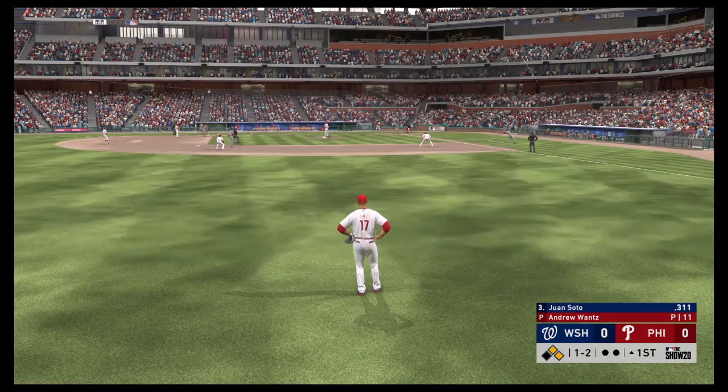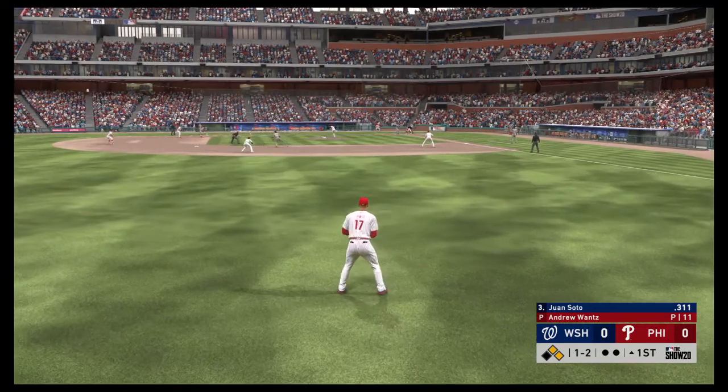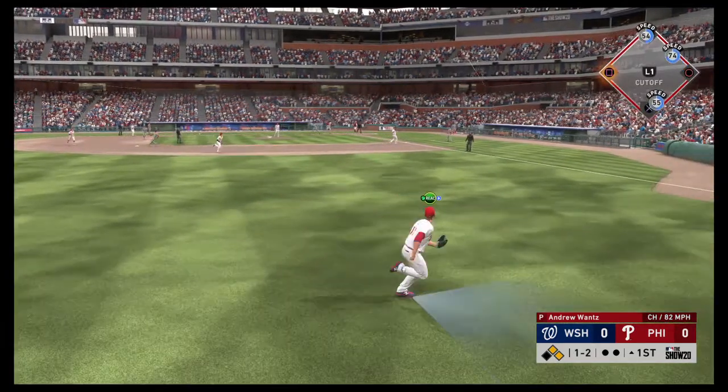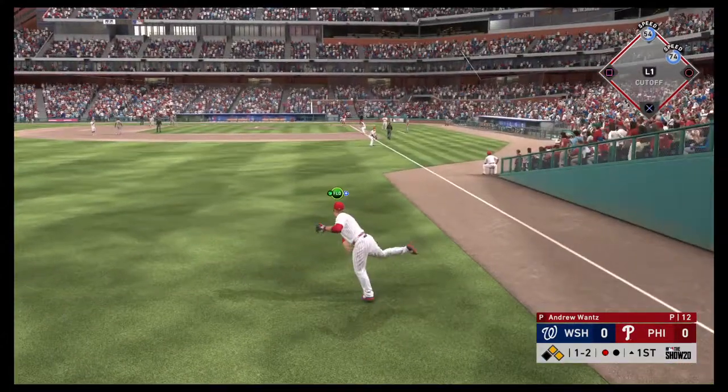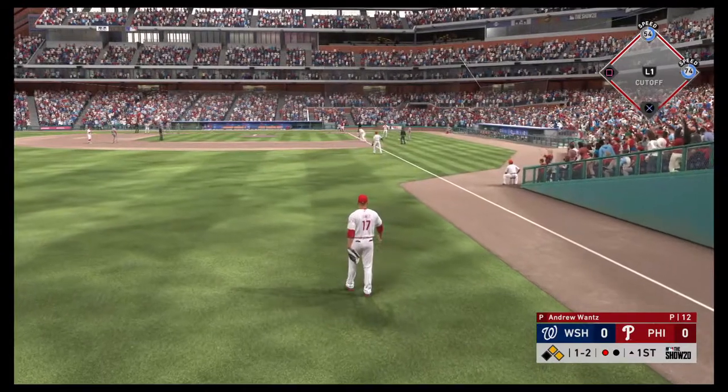Juan Soto to the plate now. Power is a big part of his game as he enters this contest, number five in the National League home run race. Left fielder giving chase, and he tracks it down. Nice play for the first out.